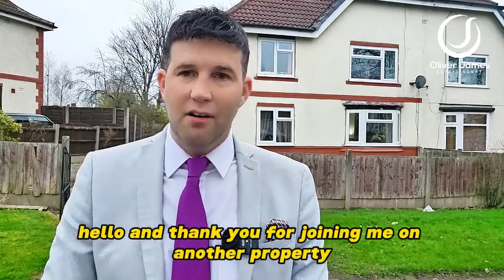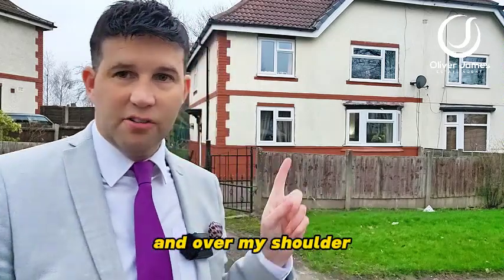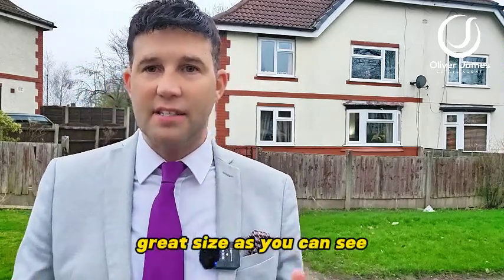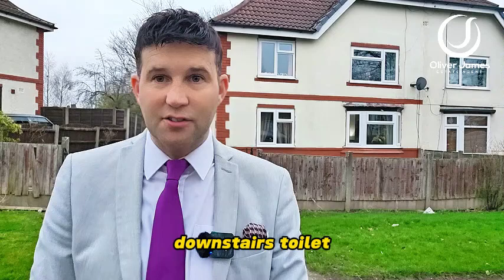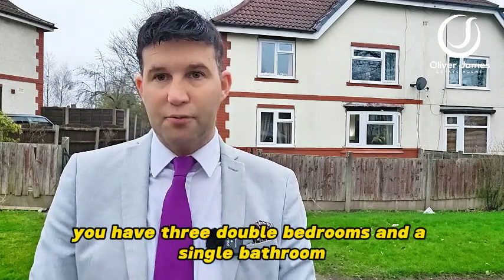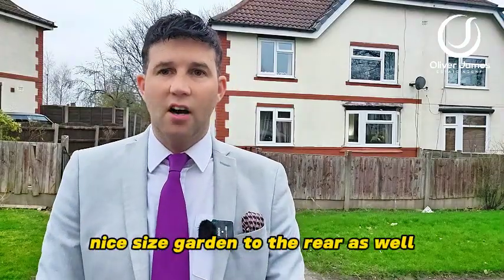Hello and thank you for joining me on another property tour. You find me on Beach Avenue in Earlham, and over my shoulder I've got this fantastic three-bedroom semi-detached to show you. Great size — as you can see, you've got a nice size driveway at the front, two reception rooms, a modern kitchen, a downstairs toilet, and even a newly fitted boiler. Upstairs you have three double bedrooms and a single bathroom.